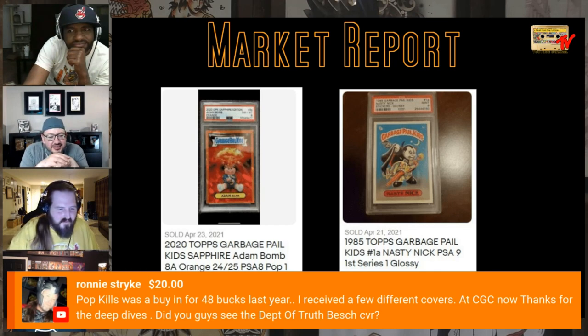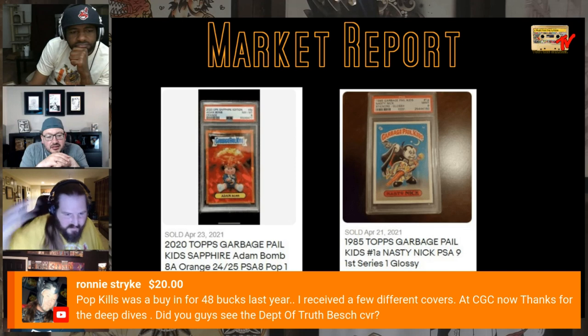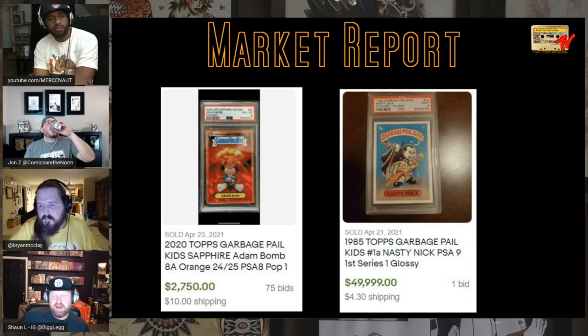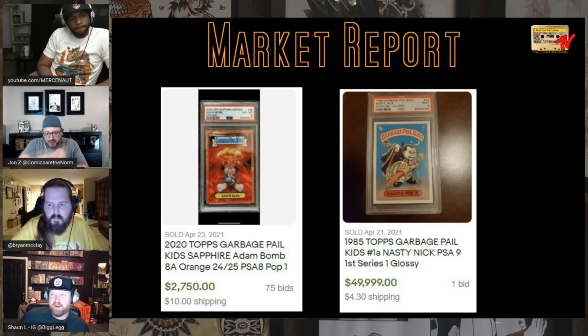Shout out to Ronnie for the super chat — he says Pop Kills was a buy-in at $48 last year and he's received a few different covers at CGC now. Thanks for the deep dives. Did you guys see the Department of Truth Rosebush cover? Very cool. She's selling everything right now — I think it was a good buy-in. Some people have opinions on store variants but I think it was a great cover.